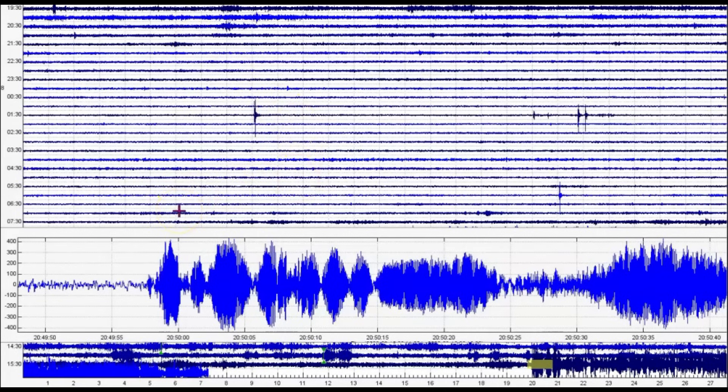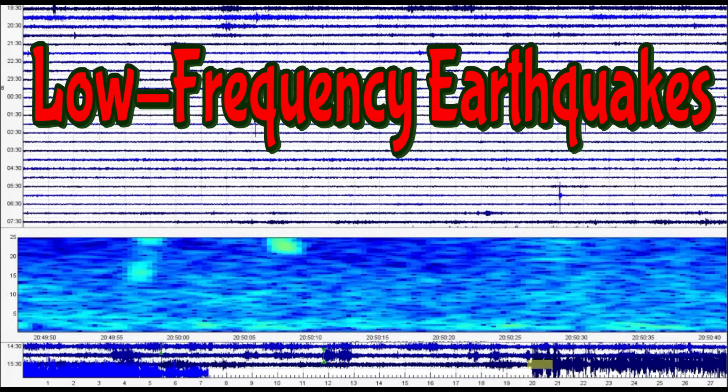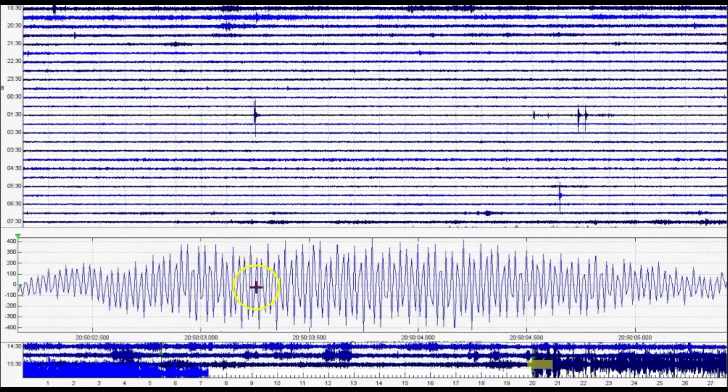Those that are new and those who have been following me will recognize that — we got the screw waves again. Let's do the spectrogram. That's interesting.